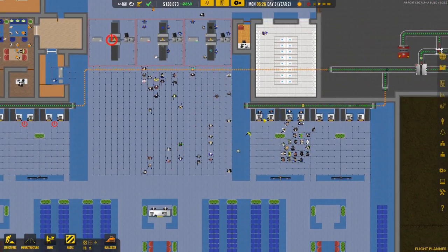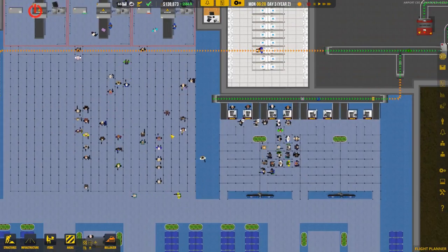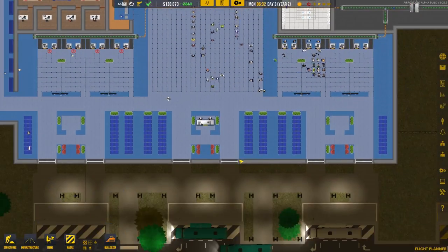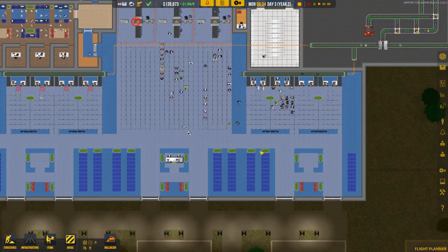We actually have two of our check-in clerks down here, so check-in is moving quickly, which is awesome. Security is flowing nicely with no real backups, so it looks like our airport can at least handle one medium flight.